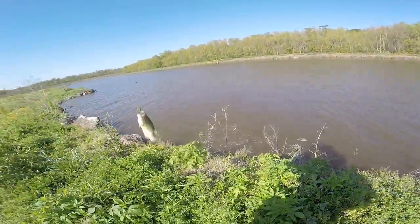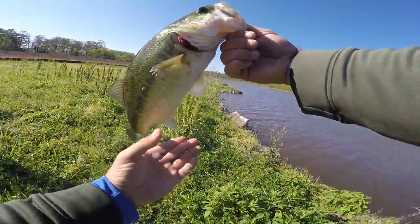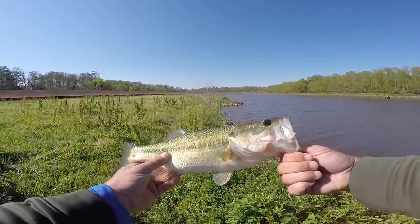Got him. Solid fish. Tore his bottom up, but nice fish though.